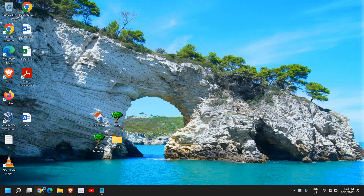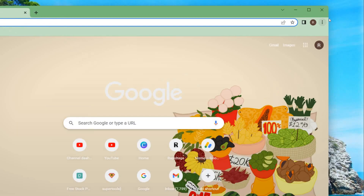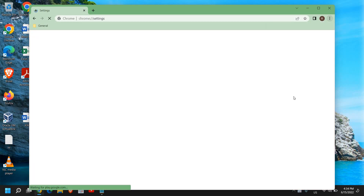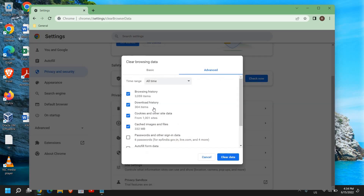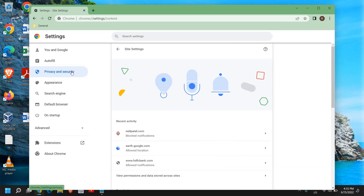Open Google Chrome. At the top right corner click the three dots, then click Settings. On the left side find Privacy and Security, scroll down, and click on Clear Browsing Data. Select All Time and click Clear Data.